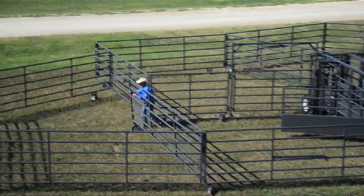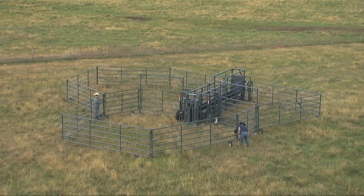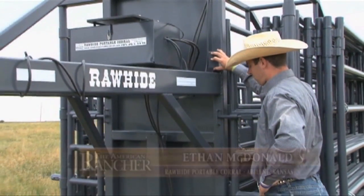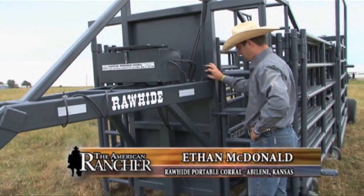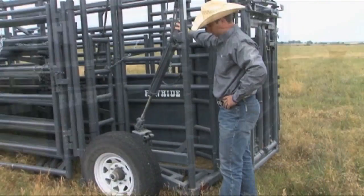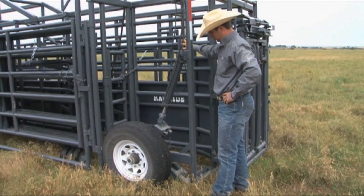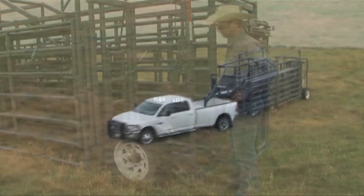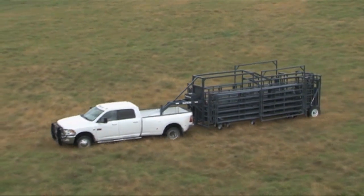The Rawhide can form two, three, and even four pens to aid with sorting livestock. The Rawhide Corrals are easy to set up utilizing electric over hydraulic cylinders on the back and front of the unit. The 16-inch transport wheels are permanent, retracting up and down with the flip of a switch. Would you rather drive your cattle to the pen or drive your pen to the cattle?